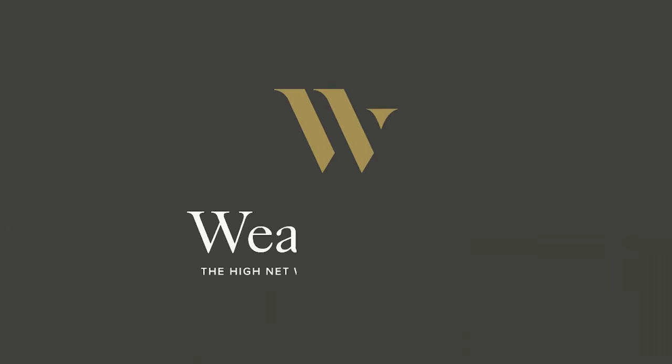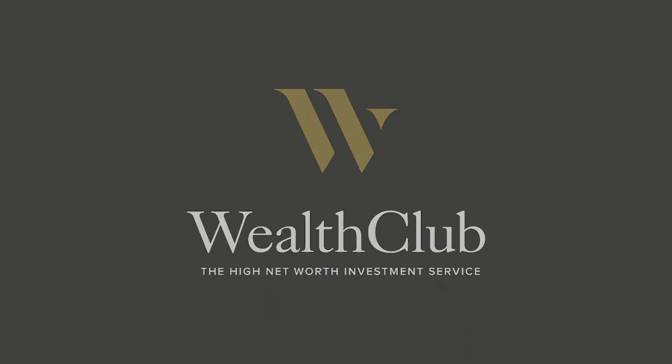Hello, I'm Nicholas Hyatt, Investment Manager here at Wealth Club, and today I'm with Malcolm Ferguson of Octopus Ventures to talk about the Octopus Titan VCT. Malcolm, for those who aren't familiar, could you tell us a little bit about Octopus Ventures and about yourself?